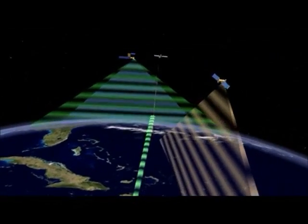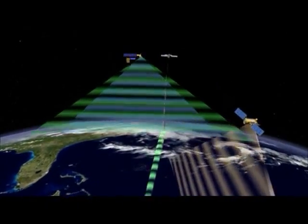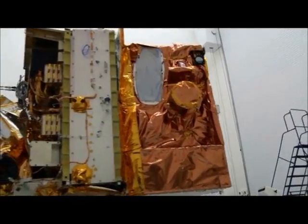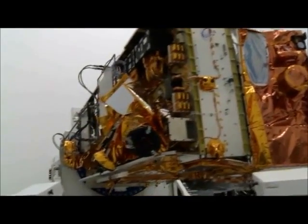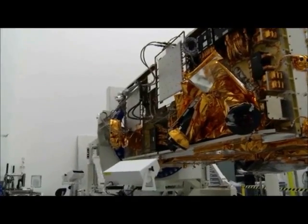While some spacecraft are built to collect a specific set of information using only one instrument, the NPP will observe the Earth in a variety of forms using five instruments. The information it will gather will be extensive, but working with a large set of instruments makes the preparation equally exhaustive.